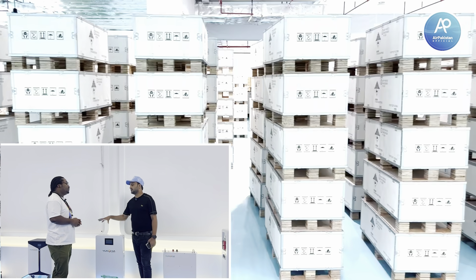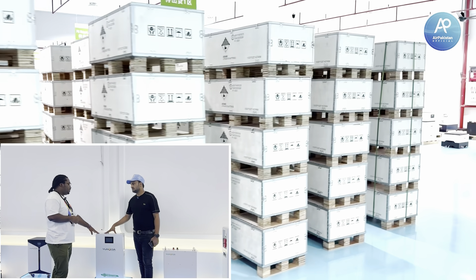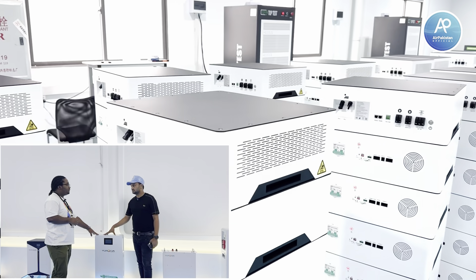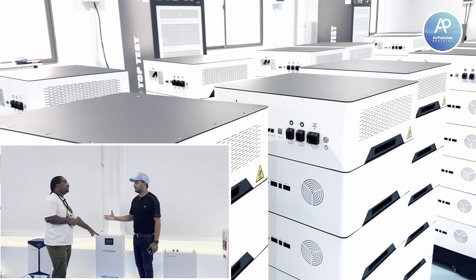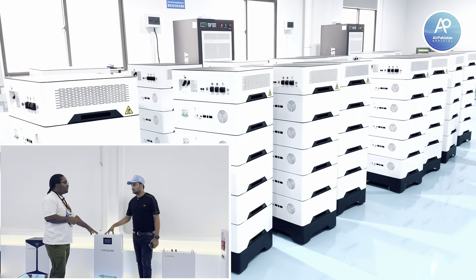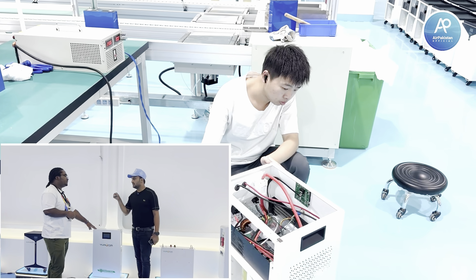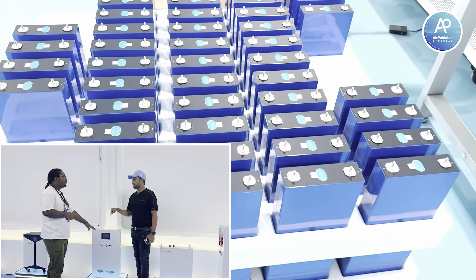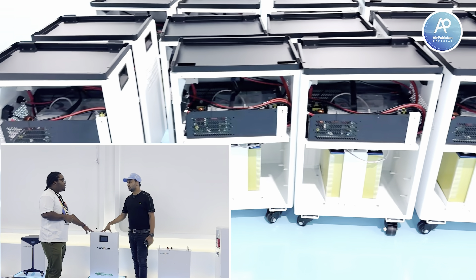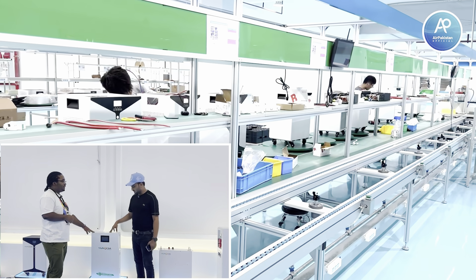What about lifespan — how many years can we use it? This battery can be used for more than 10 years if it's well taken care of. Will you guarantee it? Yes, we have a five-year warranty for the batteries. Is it a replacement warranty? Yes — the whole battery.